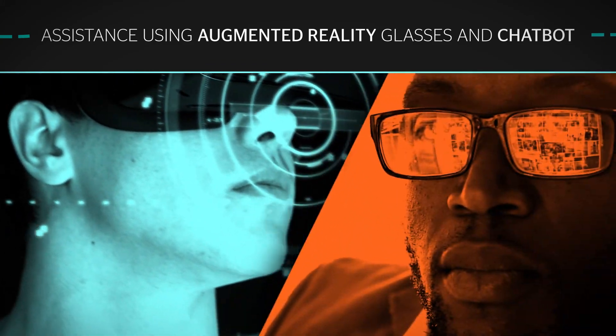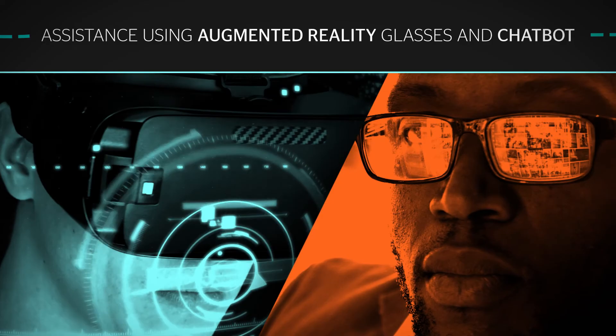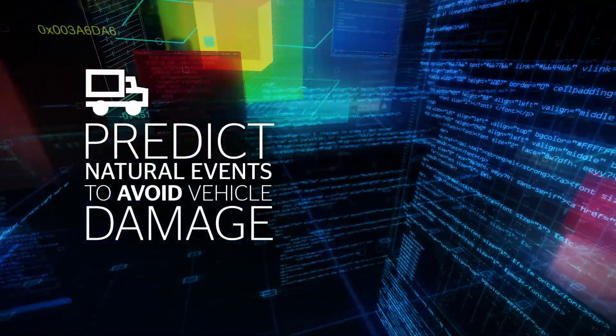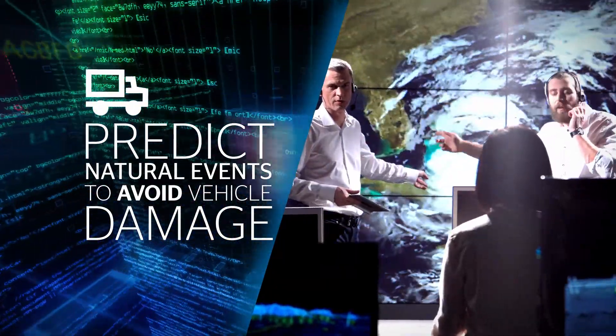A remote supervisor can see the changes in real time. By combining historical and forecast data, we can also predict natural events to avoid vehicle damage.